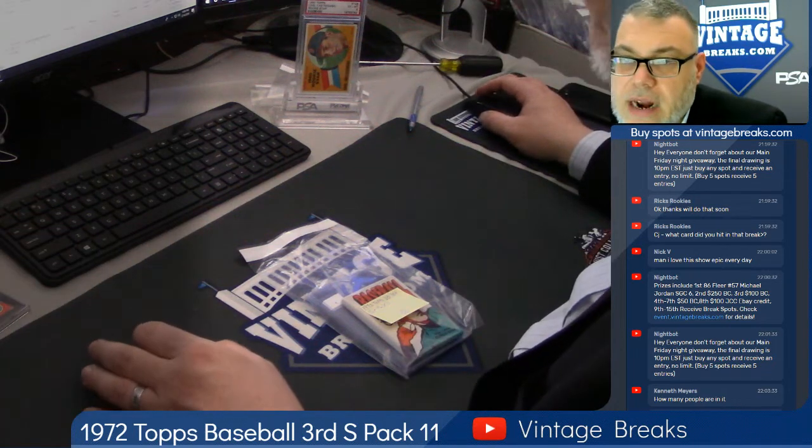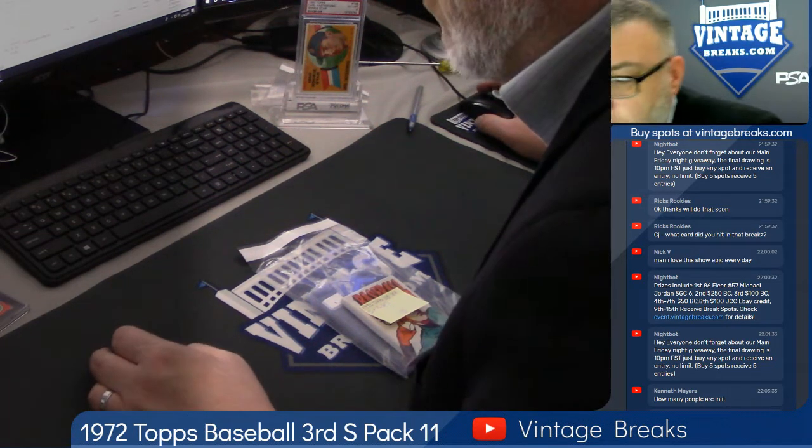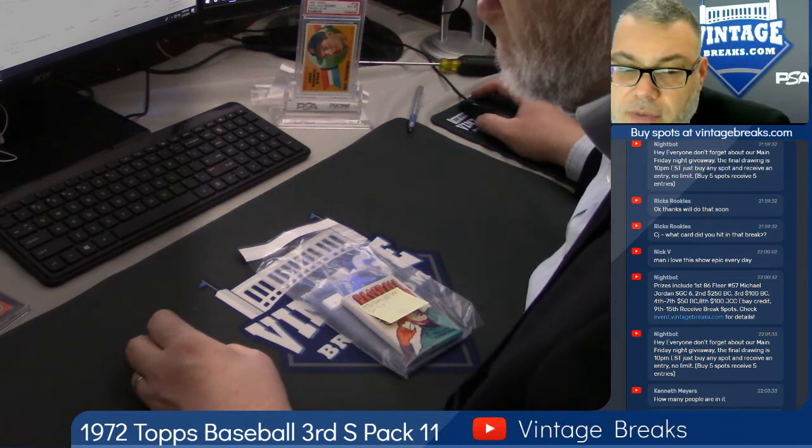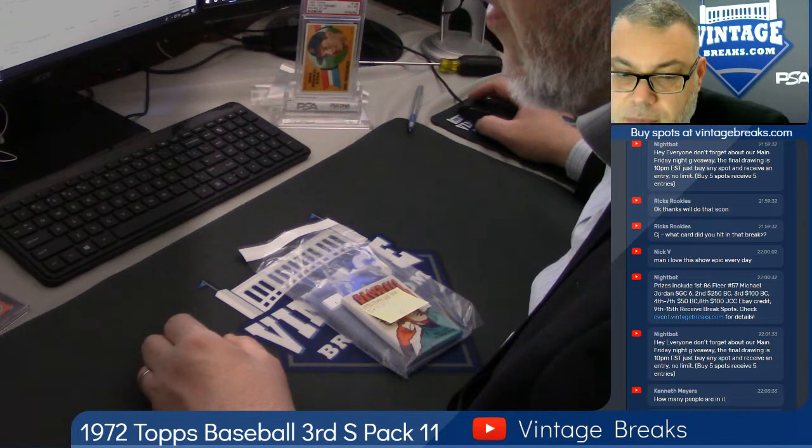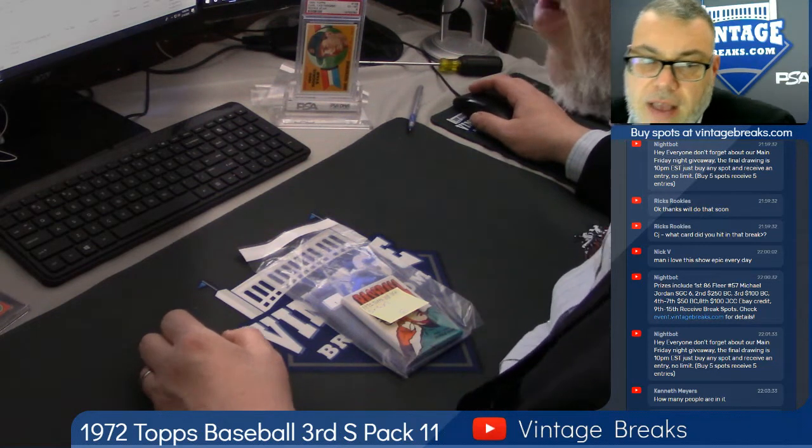Hey, Vintage Breakers! We're about to open the 1972 Baseball 3rd Series Wax Pack. If you like what you see, subscribe to our YouTube channel, Vintage Breaks. You can also like us on Facebook, Vintage Breaks 4 or 5 Dime.